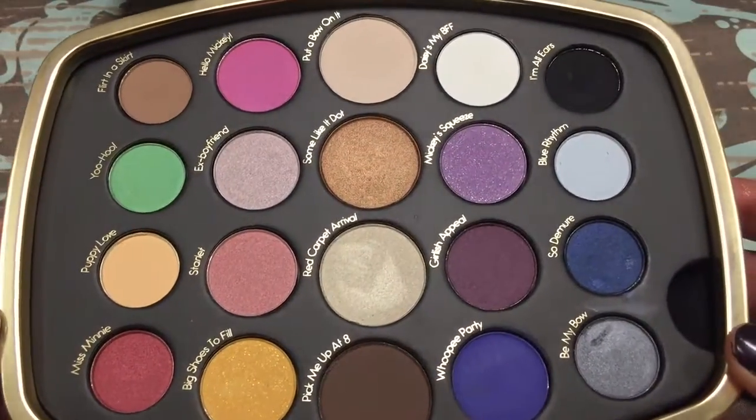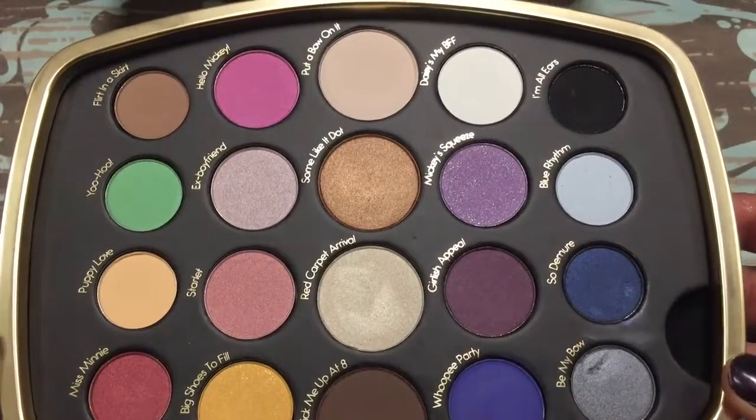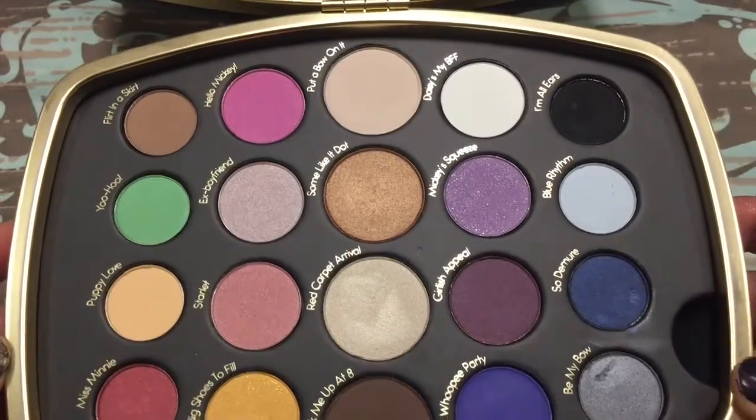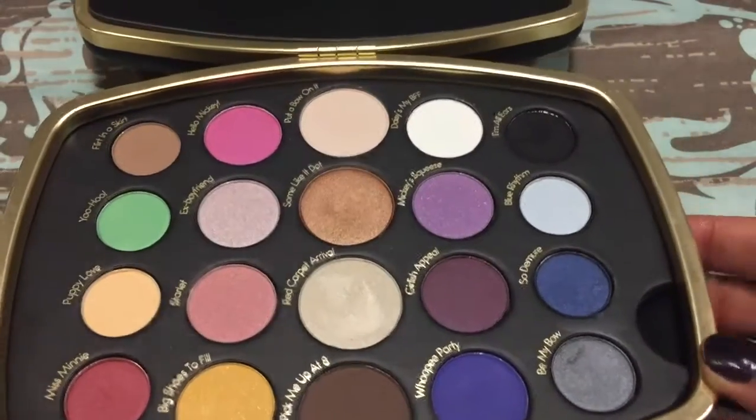These are all the eyeshadows and they have such cute names — 'Flirt in a Skirt,' 'Hello Mickey,' etc. I'm going to start swatching row by row.